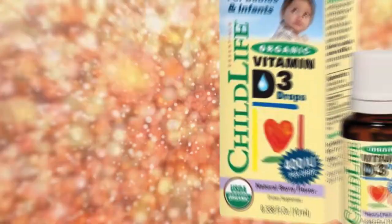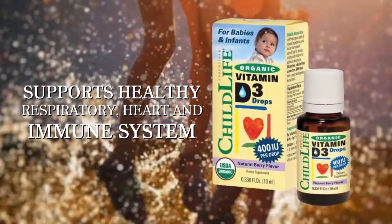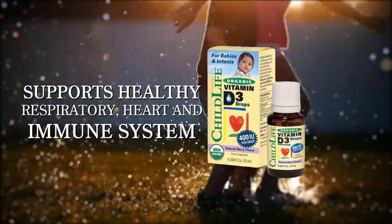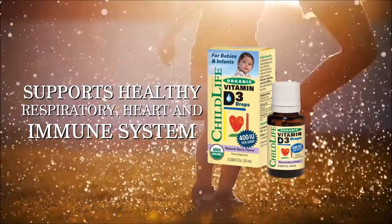Vitamin D3. One serving provides the American Academy of Pediatrics recommended daily requirement of vitamin D3 in support of respiratory and heart health and a healthy functioning immune system.